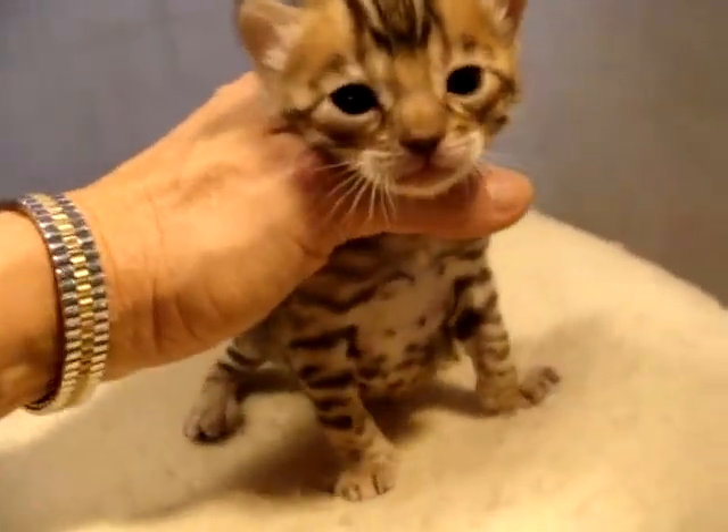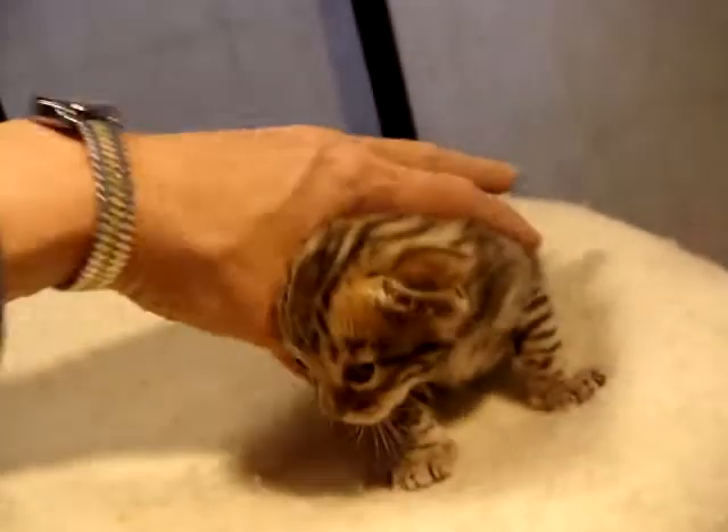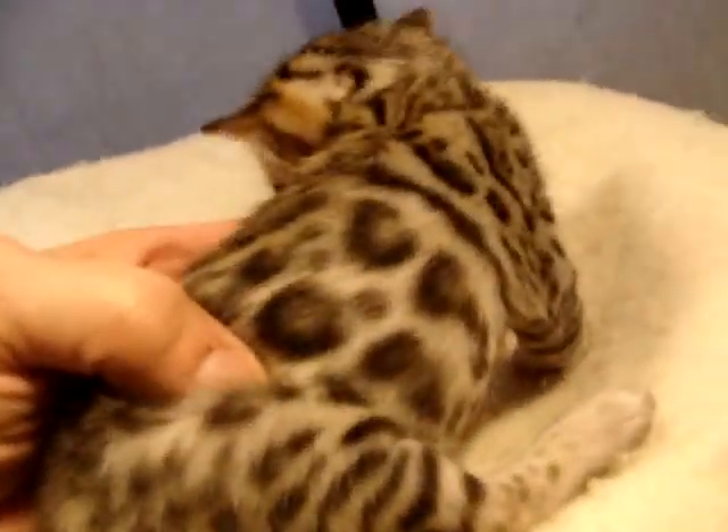This is female one in the litter by Paloma and Luca. You have these beautiful, beautiful patterns which Paloma and Luca both have. So you have these beautiful rosettes.